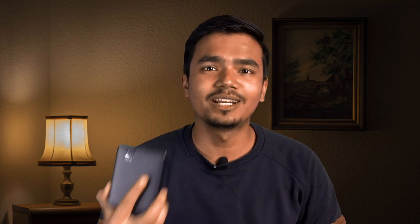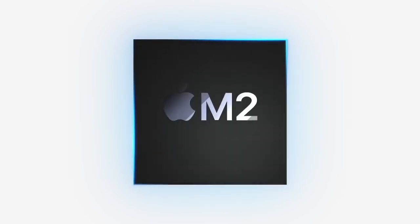This is MacBook Pro 14 inches with 16 GB of RAM and 512 GB of storage.